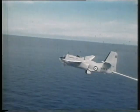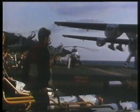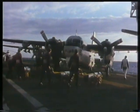Although slower than the turboprop aircraft it replaced, the piston engine Tracker could carry three times the weapon load and had twice the endurance of the Gannet.